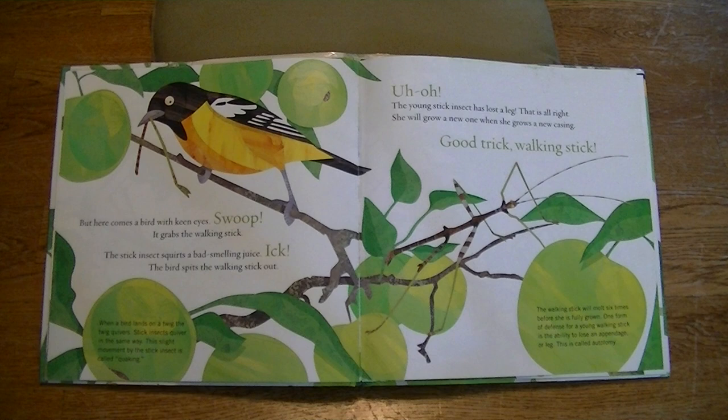But here comes a bird with keen eyes. Swoop! It grabs the walking stick. The stick insect squirts a bad-smelling juice. Ick! The bird spits the walking stick out. When a bird lands on a twig, the twig quivers. Stick insects quiver in the same way. This slight movement by the stick insect is called quaking. Uh-oh. The young stick insect has lost a leg. That's all right — she will grow a new one when she grows a new casing. Good trick, walking stick!